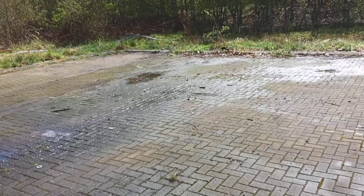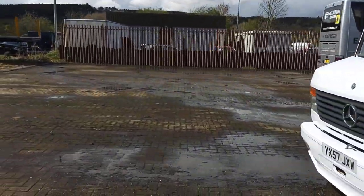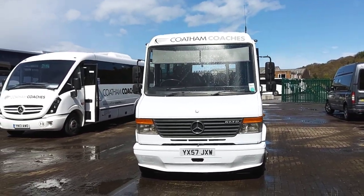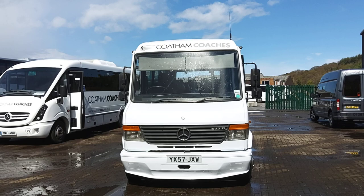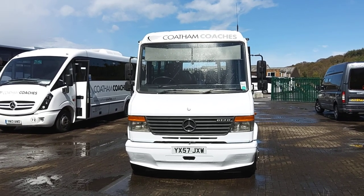Good examples of these 24 seat Mercs don't come up every day, so while there's one available, grab it. This one is a 2008 on a 57 plate Mercedes-Benz Vario 613D Onyx conversion 24 seat mini coach.